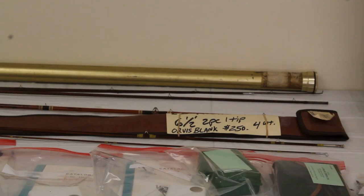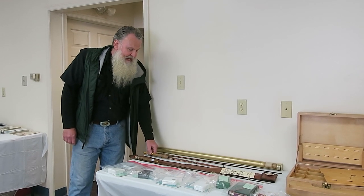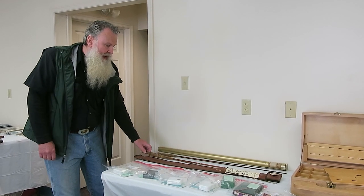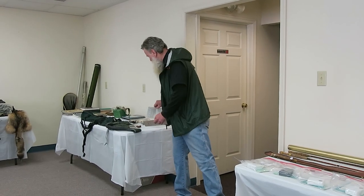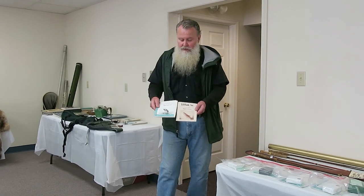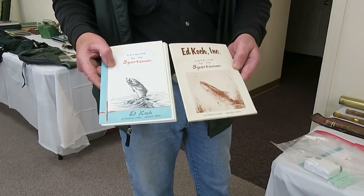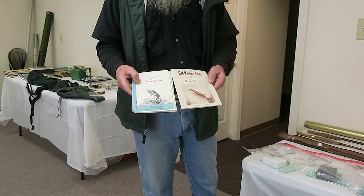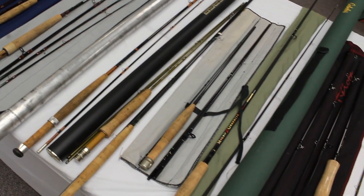You've got an Orvis rod bamboo deluxe, a St. Croix six-and-a-half footer, and another cane rod — six and a half — again, these guys were into short rods. We have a couple of catalogs that will be available; these go back into the early 1960s when Ed Shank and Ed Koch were partners in a fly shop in Carlisle. Here are a dozen or 15 rods that are Ed Shank's rods.